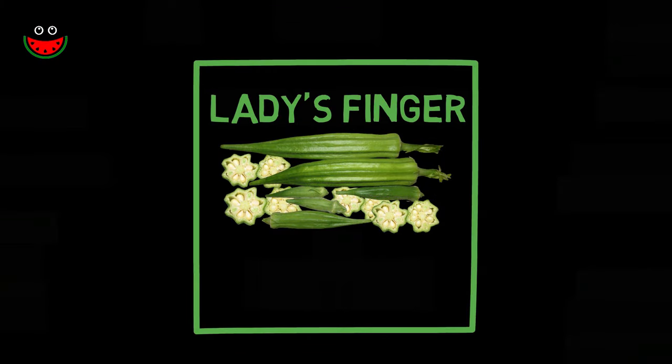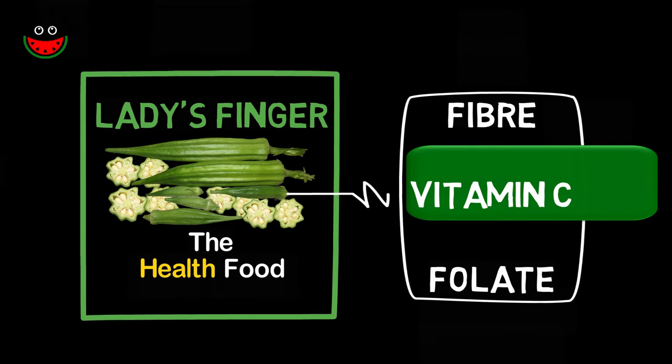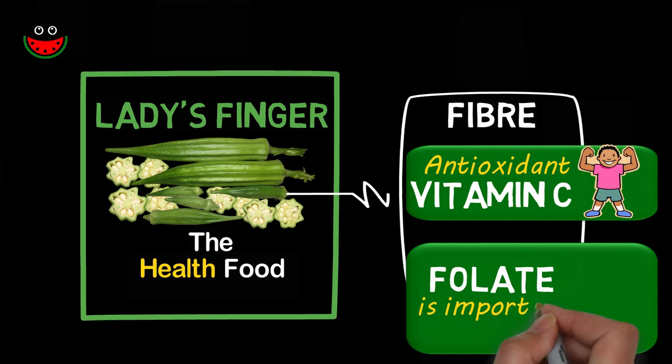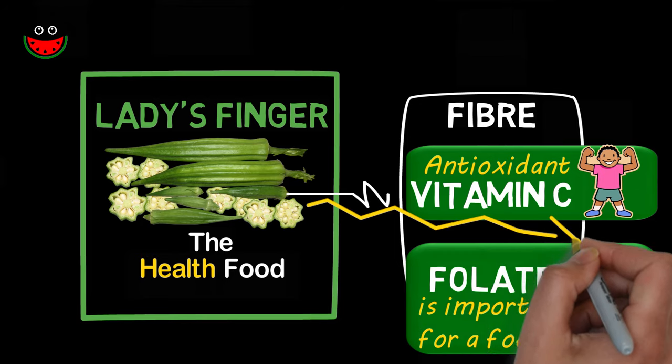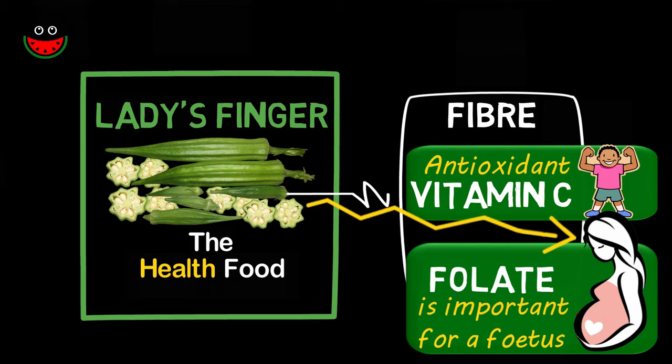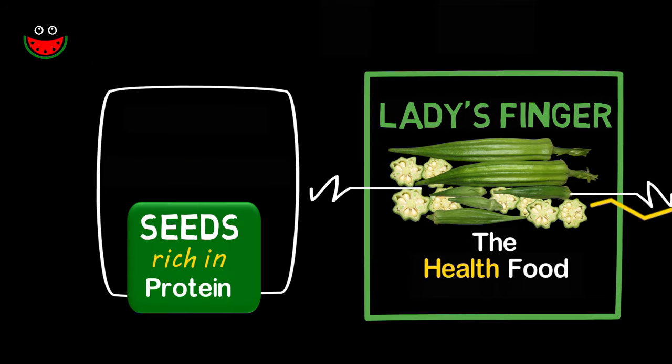Lady's finger is a popular health food due to its high fiber, vitamin C and folate content. While vitamin C is a powerful antioxidant that helps build immunity, folate plays an important role during fetal development and prevents birth defects. Therefore, consuming lady's finger is very beneficial during pregnancy. The seeds of lady's finger are rich in protein, and it is also a good source of calcium and potassium.